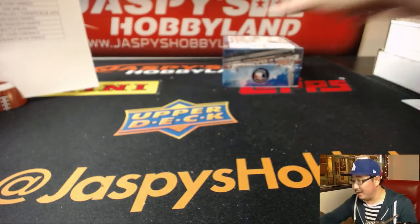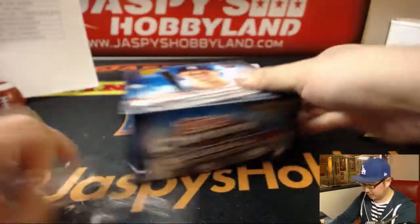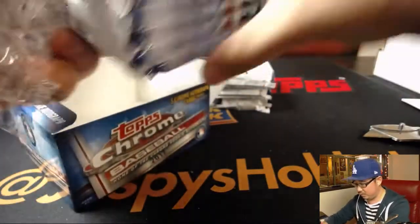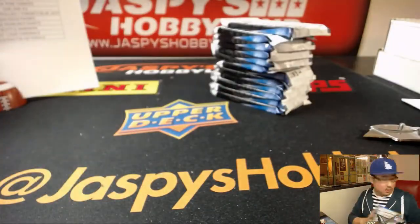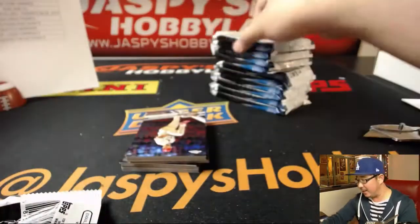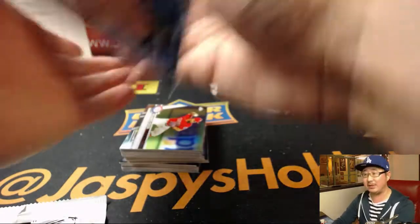All right, last box! Five more autographs to go, good luck everybody. This is Half Case Random Team Break No. 1 of 2017 Topps Chrome Baseball Jumbo Edition — five autographs to the box. I will be giving away some break credit, so stay tuned — even if you don't get a hit, you still may end up with some dollar-dollar bills, and that's always nice.